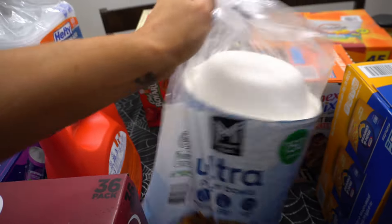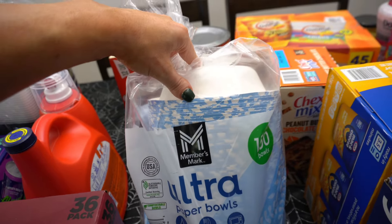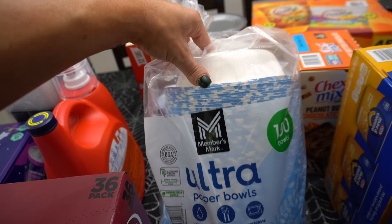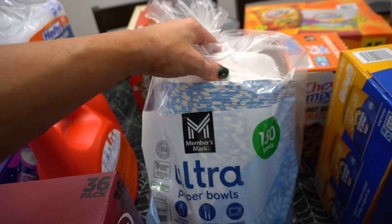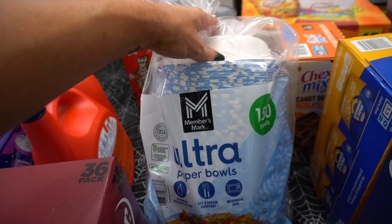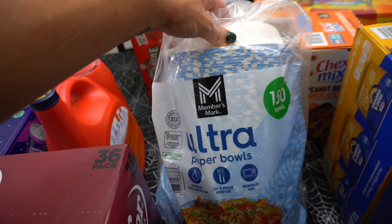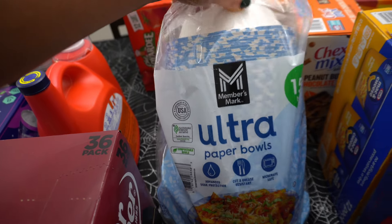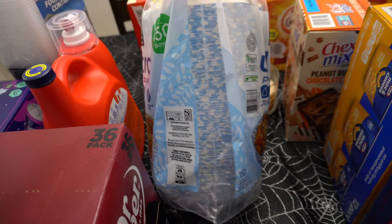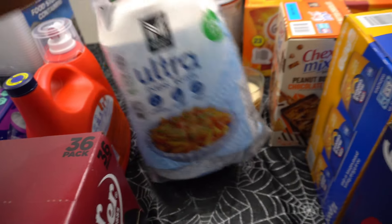One thing I got for the pozole party was paper bowls — these are really big. I don't have a dishwasher and I'm not washing all these dishes. These are $15 and will last us forever — we could do cereal in them, probably last us for a year. I got a box of spaghetti for $8 — it's a mixed box and pasta is one of my carb sources.